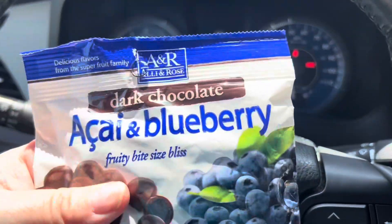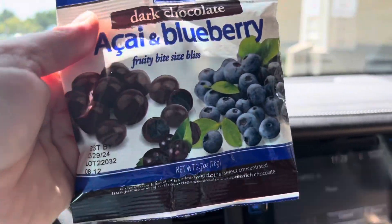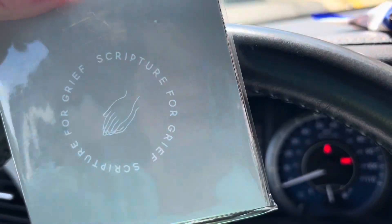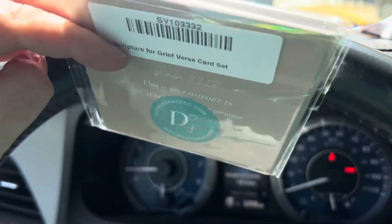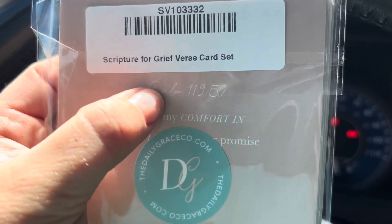Thank you, Luann! I don't want to show the front of the package because it has Luann's full name and address. Let's see — acai blueberry dark chocolates, chocolate-covered blueberries. Yum! And we have scripture for grief from Jelly Grace Co. — I love this company. It's a grief verse set card.